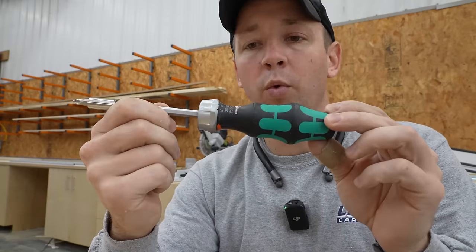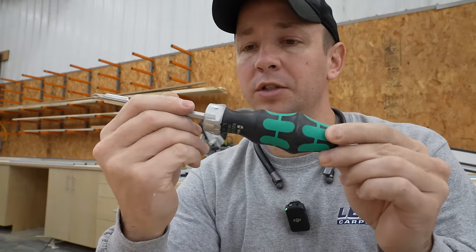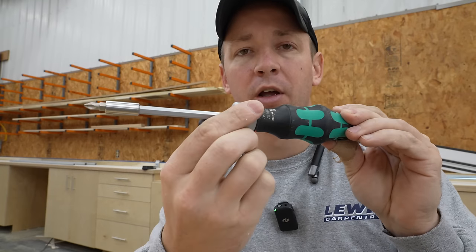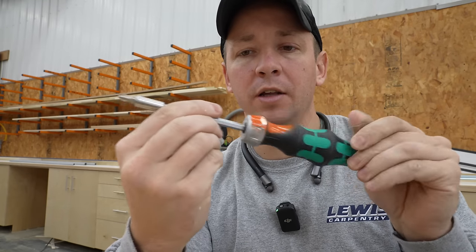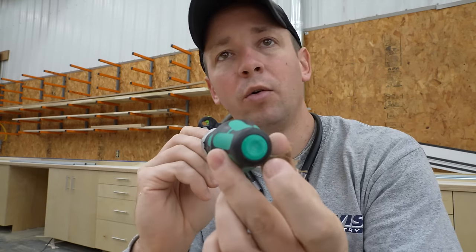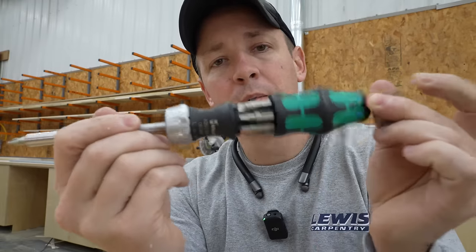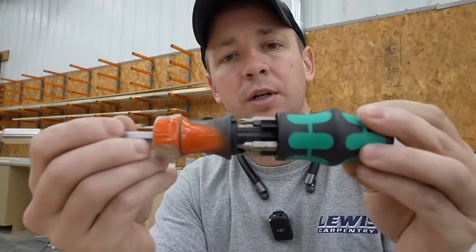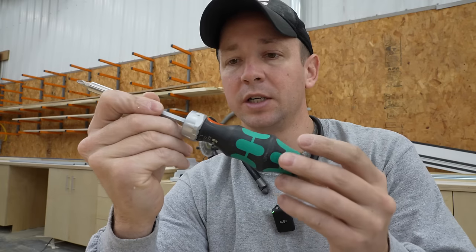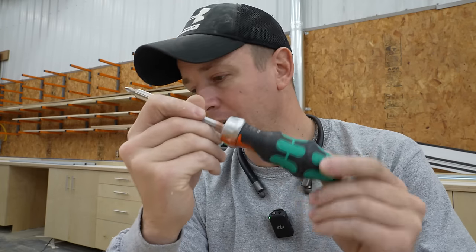Another great tool: Wera ratcheting screwdrivers. These are super handy. You can lock it so the shaft is locked, or rotate this and you've got a ratcheting screwdriver that goes both directions. There's a push button on the end — push that and it pops open with a selection of drill bits inside. I have probably 10 of these floating around in our work vehicles and various kits. They're extremely handy. I love these.